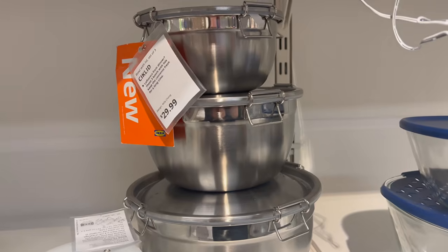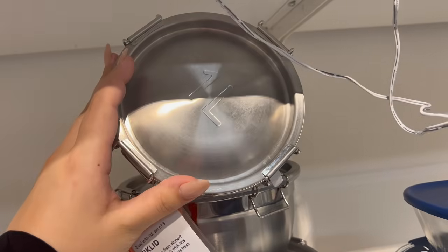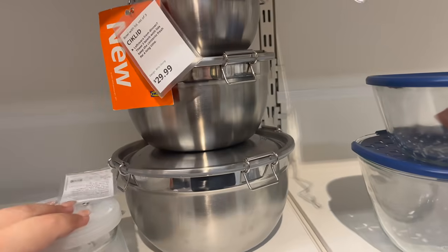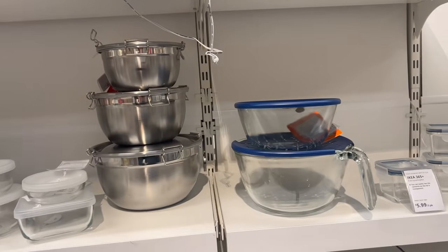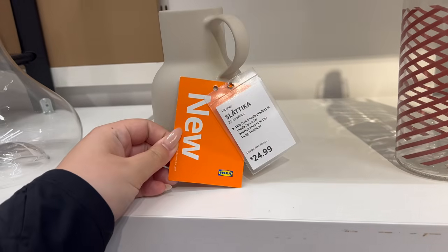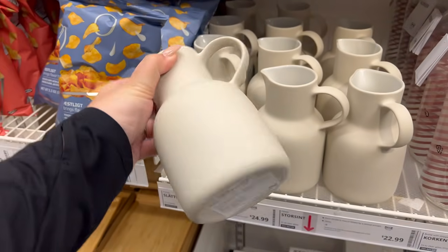These bowls are incredible — you get a set of three for thirty dollars. They are metal, you can put them in the dishwasher, you don't have to worry about chemicals from plastic, and they come with lids. You can cook in them and just put the lid on — you don't have to transfer to a different container. They also have this new pitcher for $25 — it's very much an earthenware pitcher, very chic and cute, and it is food safe.